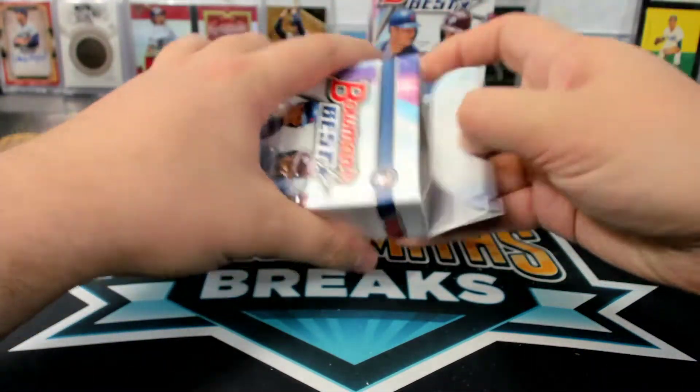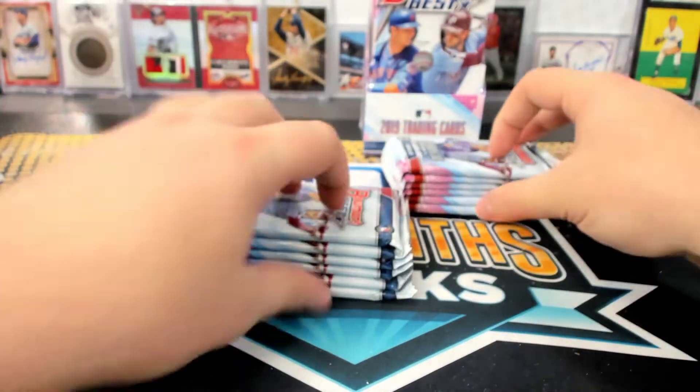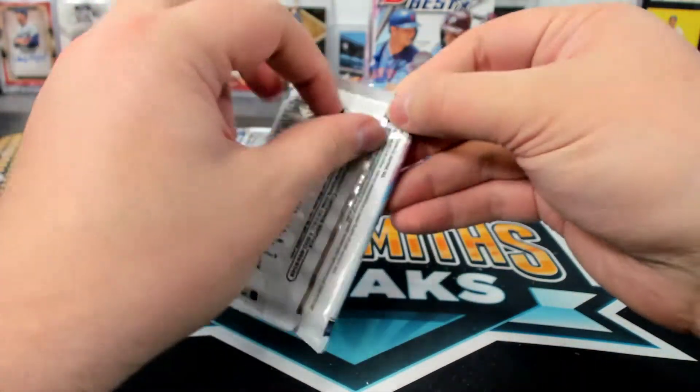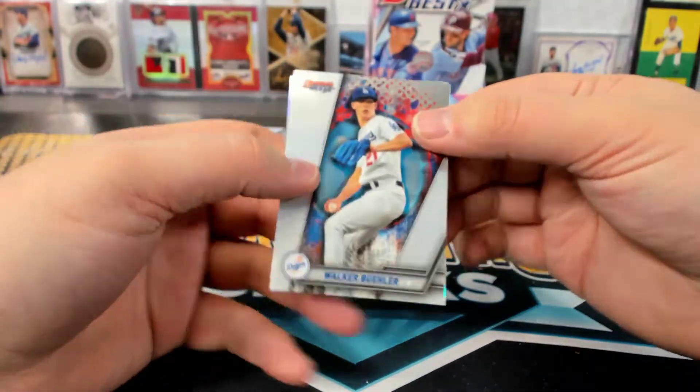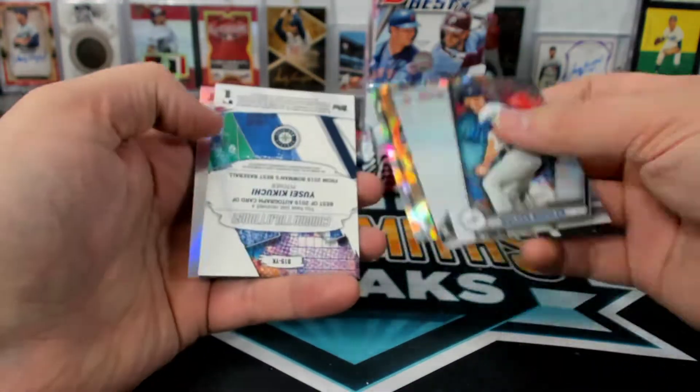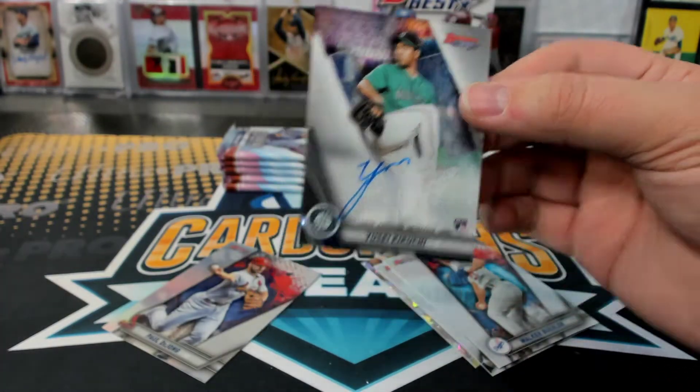Yeah, we haven't had many Riley Greens at all, I don't think. He's tough. I remember a couple. Kikuchi rookie auto — base rookie auto. Go Hawks, you're Mariners.